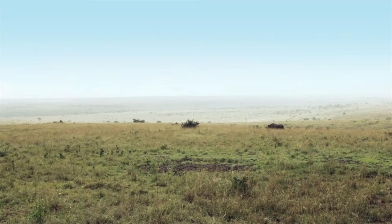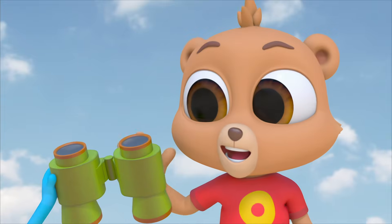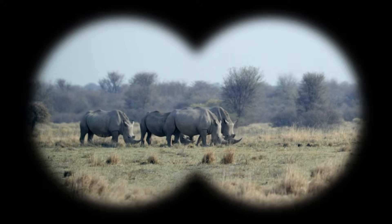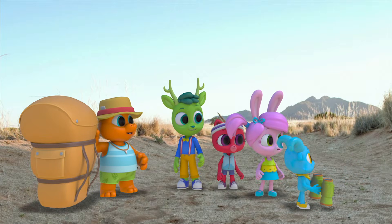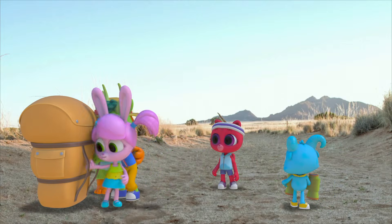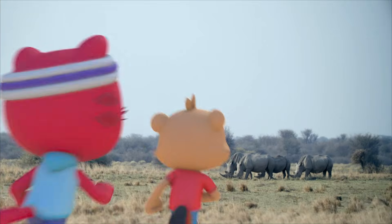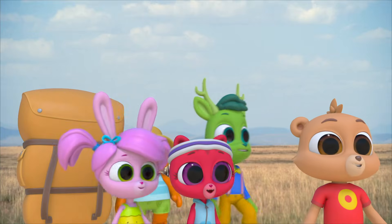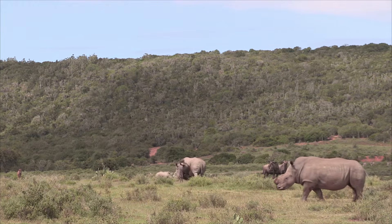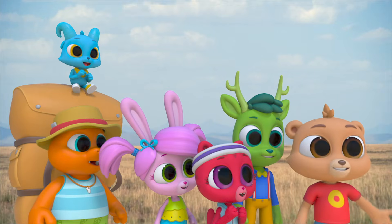Look — rhinos! They're still a little far, but perfect! Let's go! Rhinos — we found them! Boy, they're big! One of the biggest land animals! Elephants are the biggest! Rhinos are so big that nothing around here eats them!